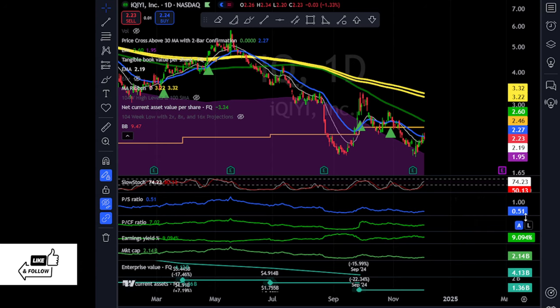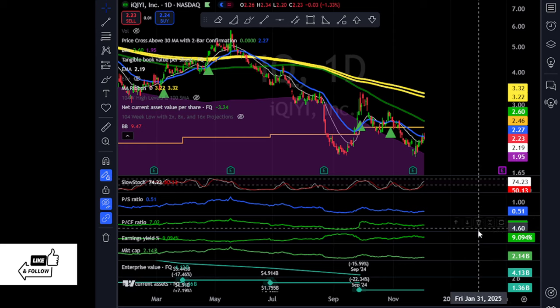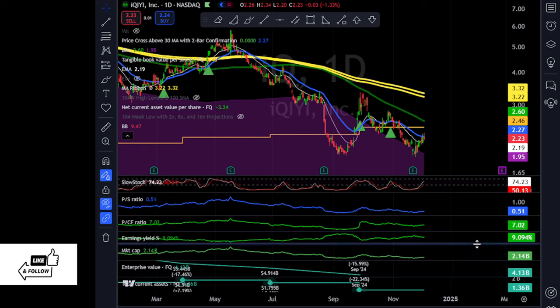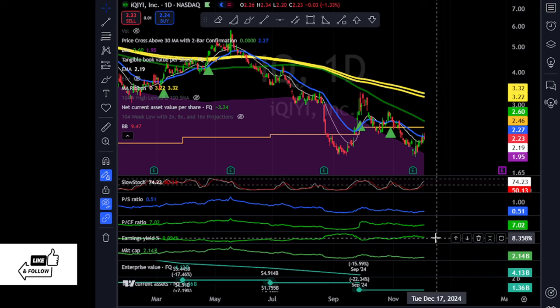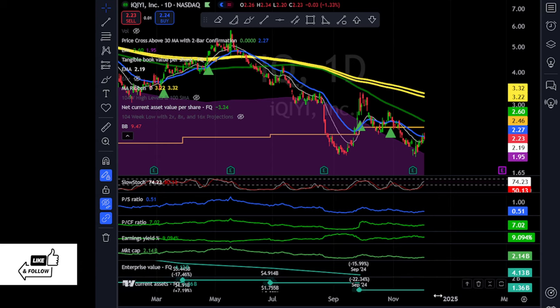Looking at the ratios: price-to-sales is 0.5 — anything below 2 is interesting. Price-to-cash-flow is 7 times — anything below 20 starts to be good. Earnings yield is 9% right now, but their best quarter is yet to come — usually winter they have better quarters. They have short-term or current assets of $1.3 billion — over a billion in cash. They do have some debt, which is why their enterprise value is a little higher than the market cap.